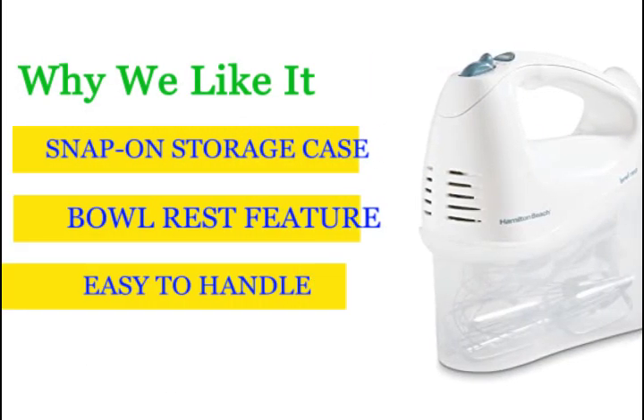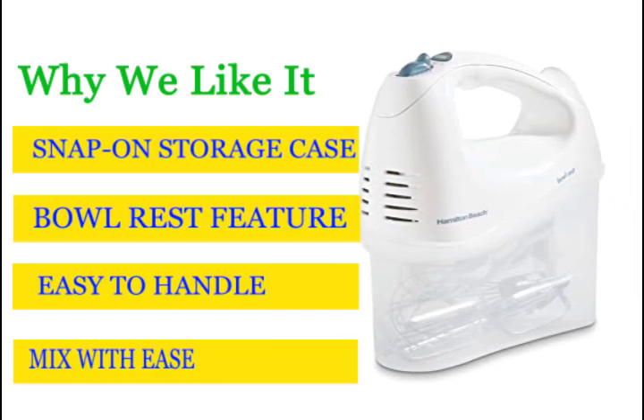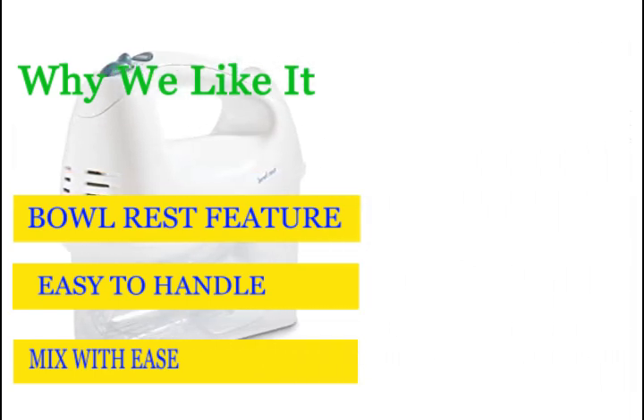A built-in groove lets you rest the hand mixer over the bowl, so drips go where they belong and not all over your countertop. The kitchen mixer includes an easy-to-clean set of traditional beaters and whisk.